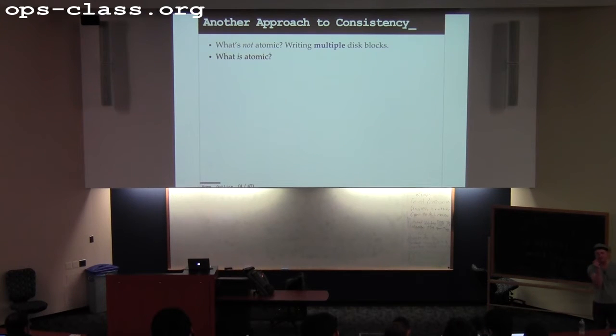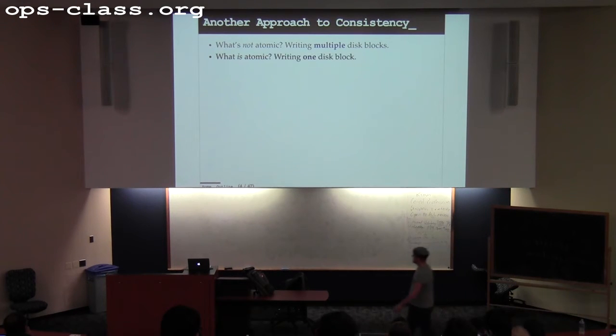What I can do is use that as a starting point to build an approach that allows me to atomically store information about what was supposed to happen to the disk — the operations I was supposed to be doing — and then use that atomic log to check and reconstruct other parts of the disk.